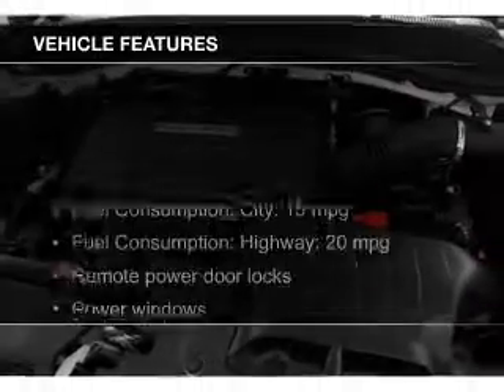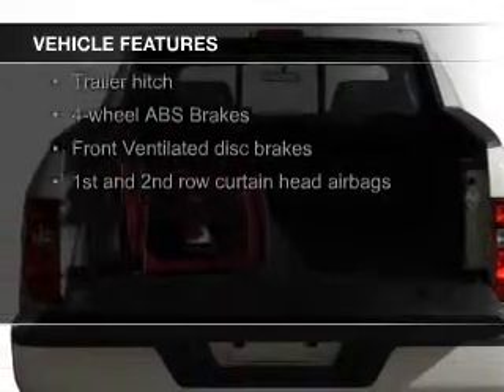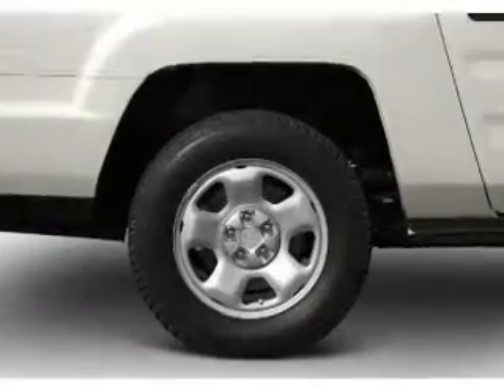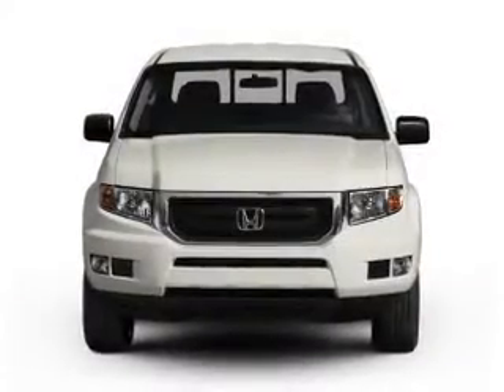The features include trailer hitch, an adjustable tilt steering wheel, cruise control, keyless entry, split rear seats, a trip computer, an MP3 player, privacy glass, air conditioning, and power windows.